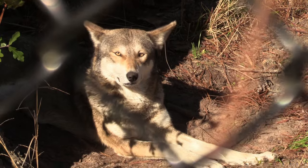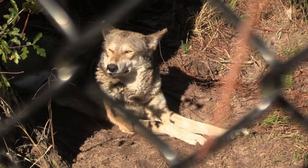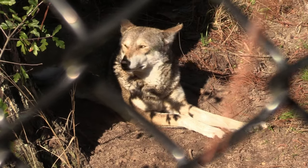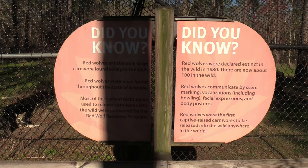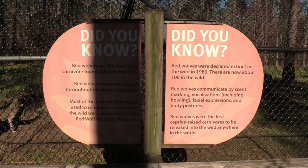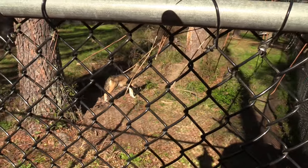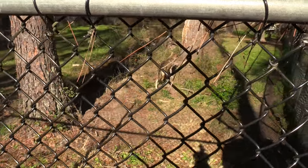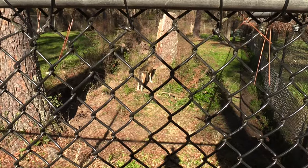Very pretty. One of the other zoos I was at last year, I saw a red wolf couple and their cubs - the cubs were pretty young. The red wolves are the only large carnivore found solely in the U.S. Critically endangered. These beautiful animals were reintroduced in the wild - close to 100 now in the wild.